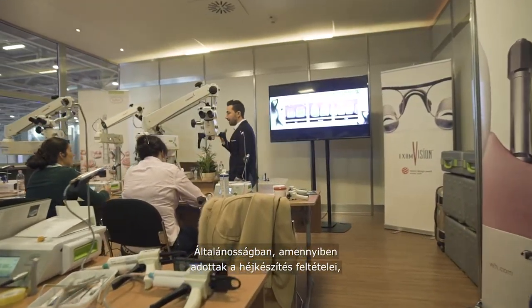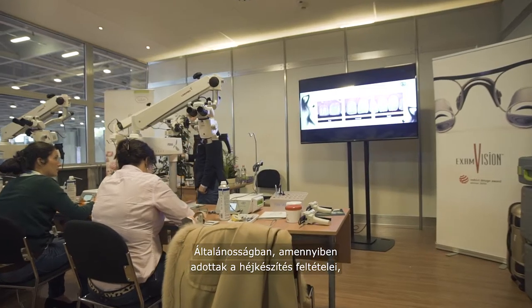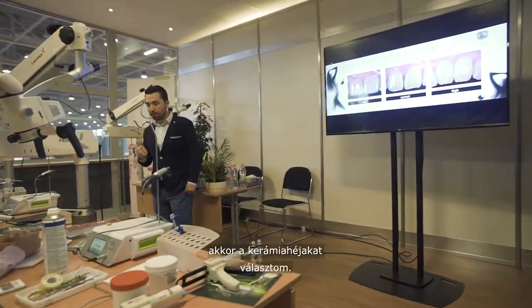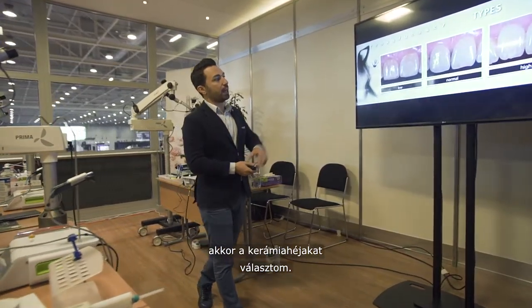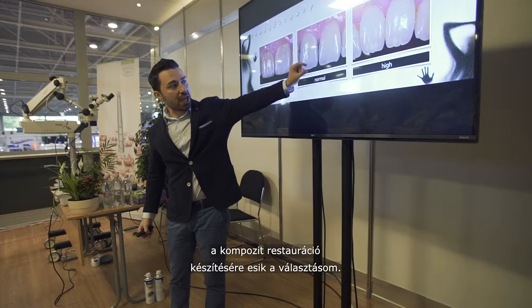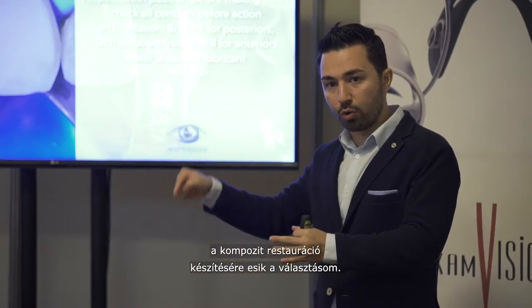In general, if you have the conditions to perform the veneer case with the lamination of the vestibular surface, I will definitely prefer ceramics. But if we have a case with minimally invasive conditions, for sure, they will be composite restorations.